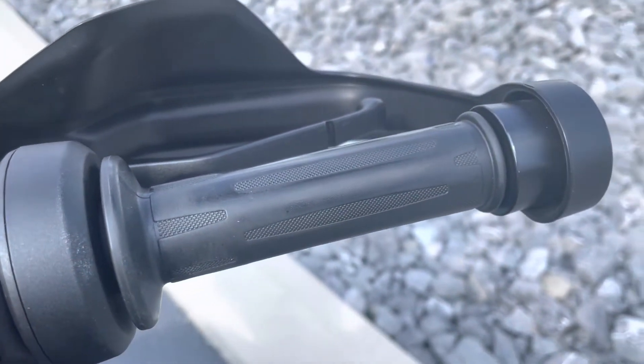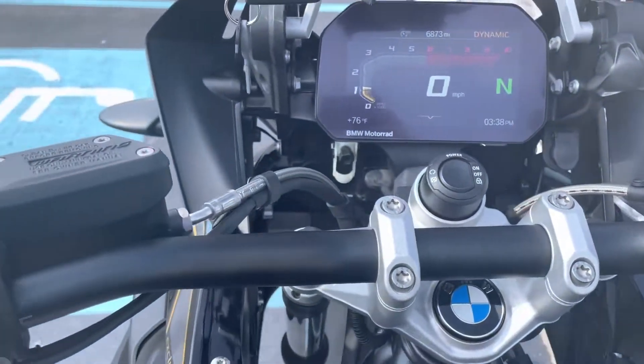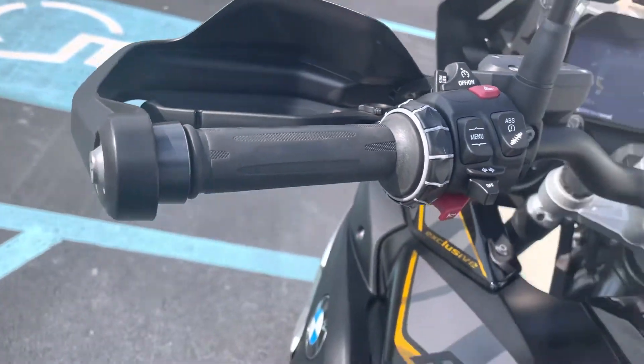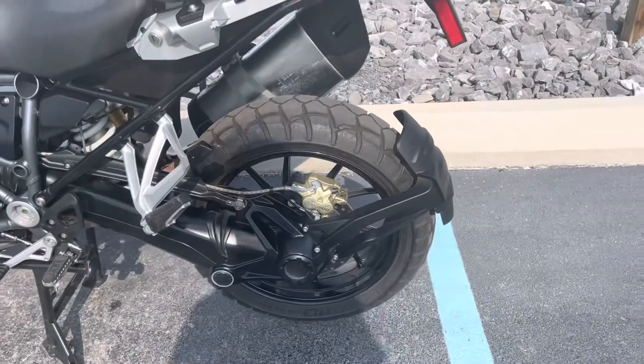The grips just show a little wear. The buttons all look good. That's the cast wheel option.